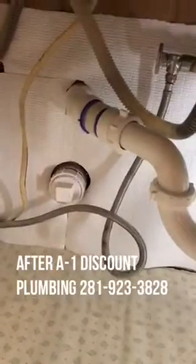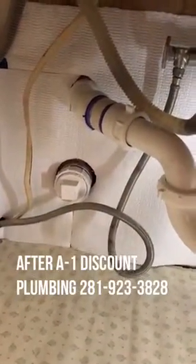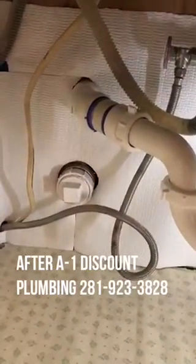So they put in the clean-out valve. We thought the price was reasonable, good service. They were done in less time than they indicated.